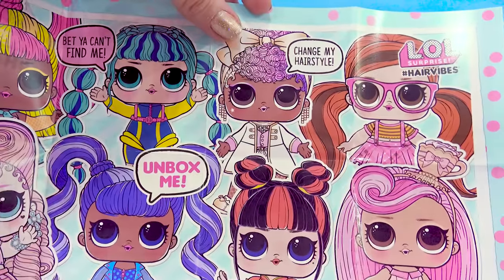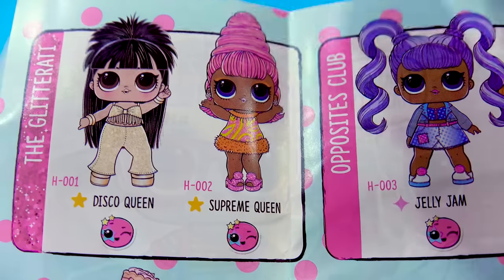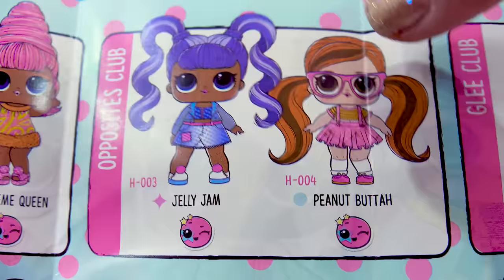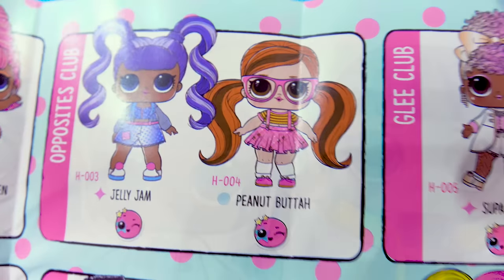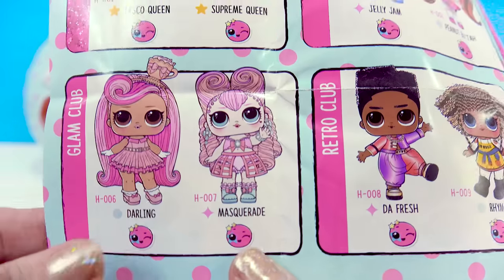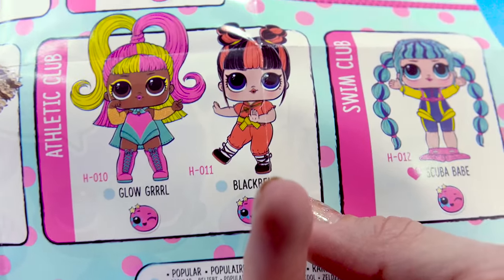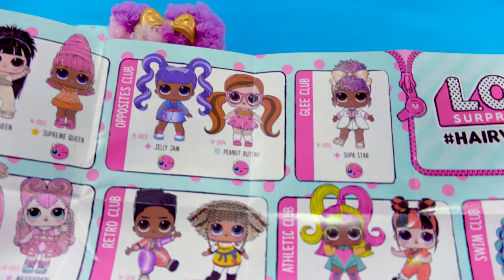Here she is, and you can see a whole bunch of the other girls — she's so neon and beautiful. On the back here's the official checklist: Disco Queen, Supreme Queen, Jelly Jam, Peanut Butter — what awesome names! We found Superstar, and it says she's a color changer. Let's keep looking: Masquerade, Darling, Da Fresh, Rhymes, Glow Girl, Black Belt, Scuba Babe. Wait — they're all color changers. This collection is going to be so outrageously cool!